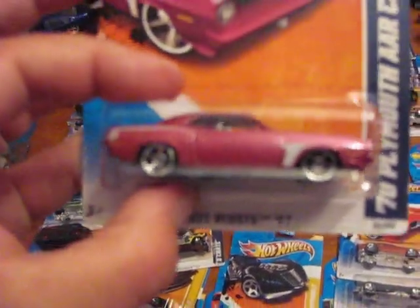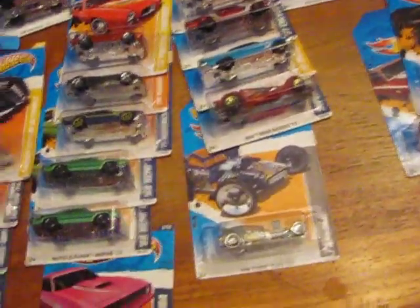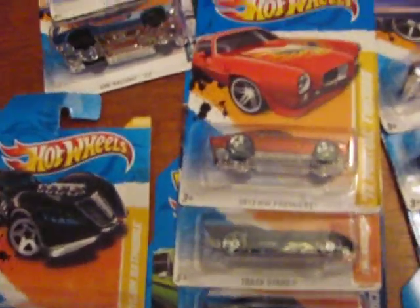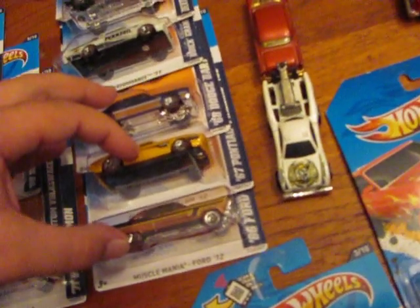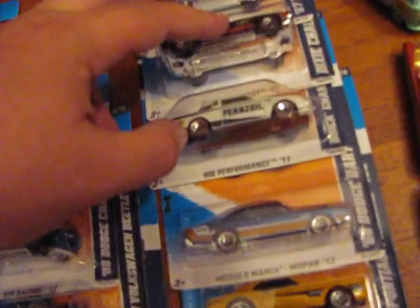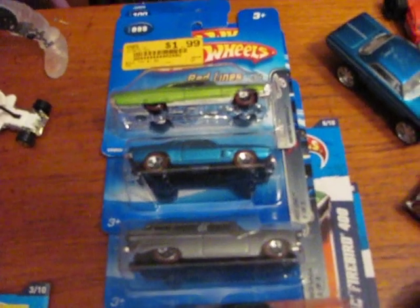And then there's that one — it's missing a lot of the tampo. Got three Batmobiles. And then this is the Redline collection I'm working on with the Walmart exclusive. These three are out of the new 2012 collection, these are out of 11, and then these are just ones I bought from a local toy store.